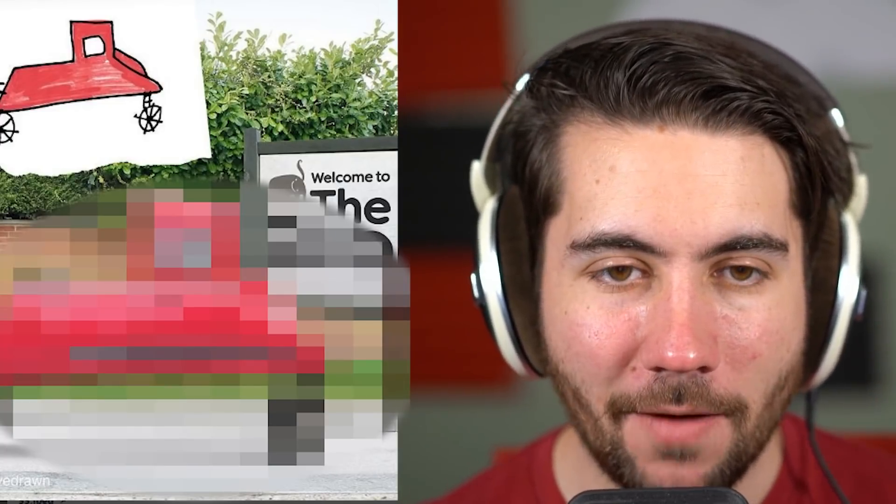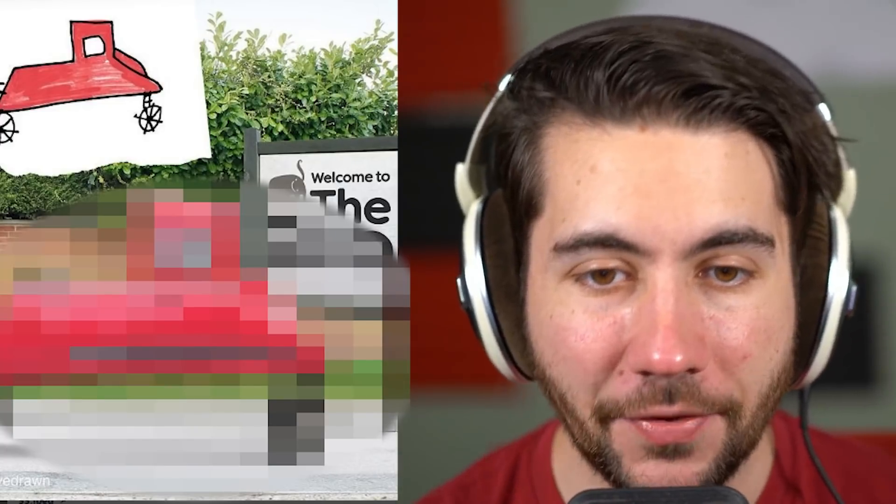Maybe this is how Elon Musk got inspired for the Cybertruck — one of his kids drew this and he's like, 'I'm gonna make that in real life.' This is fun. You're gonna see this at the zoo — yeah, I like this, it's fun.